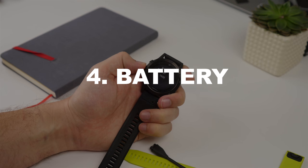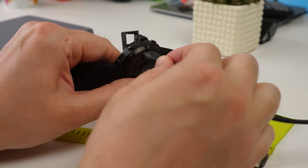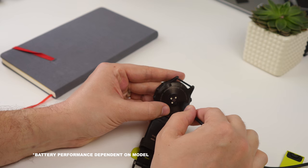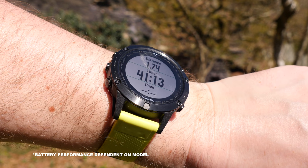Number four is the battery life. Compared to traditional smartwatches, the Fenix 5 battery is incredible — it can go two weeks between charges, or 24 hours of constant GPS tracking.